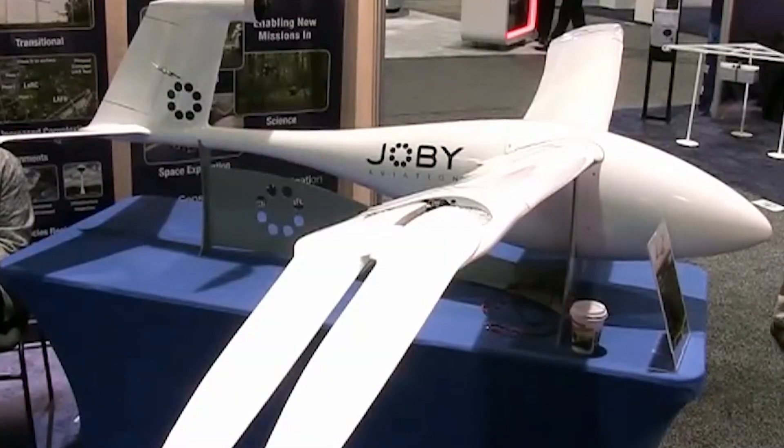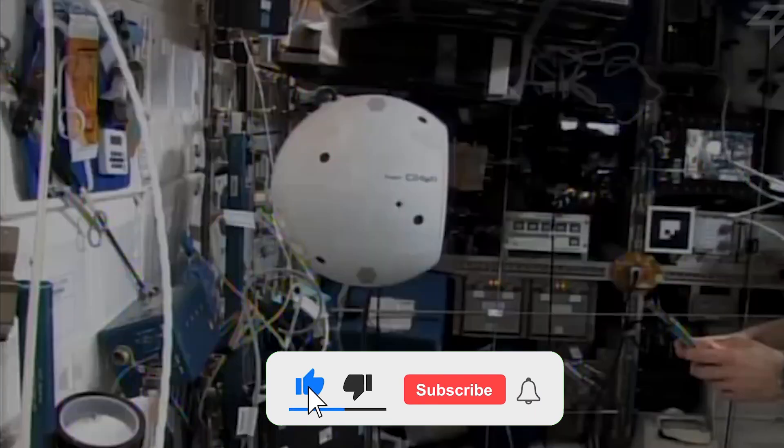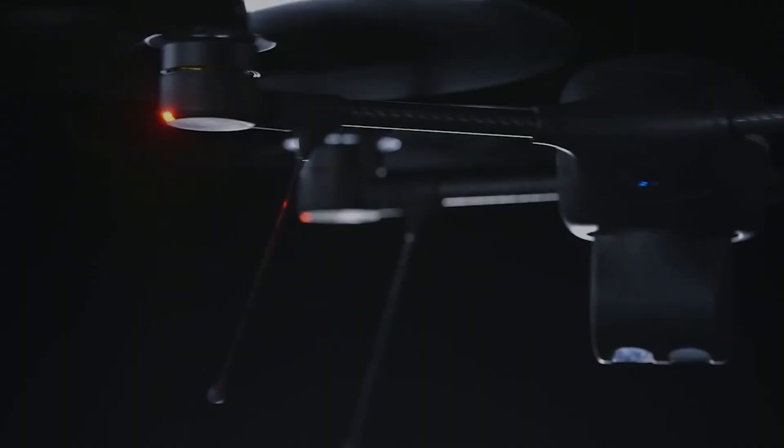With that said, we've come to the end of today's video. If you enjoyed our content, don't forget to like, share, and subscribe to our channel. Join in next time for more interesting content.